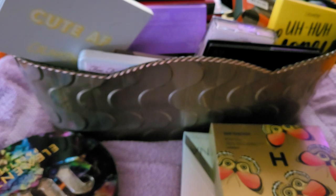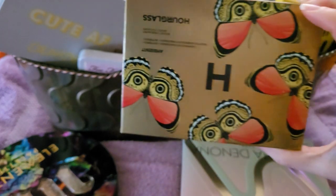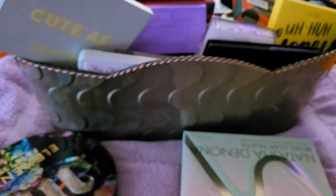This is a face palette from Hourglass. I'm not even going to open it. I never use them but I want to start using them.